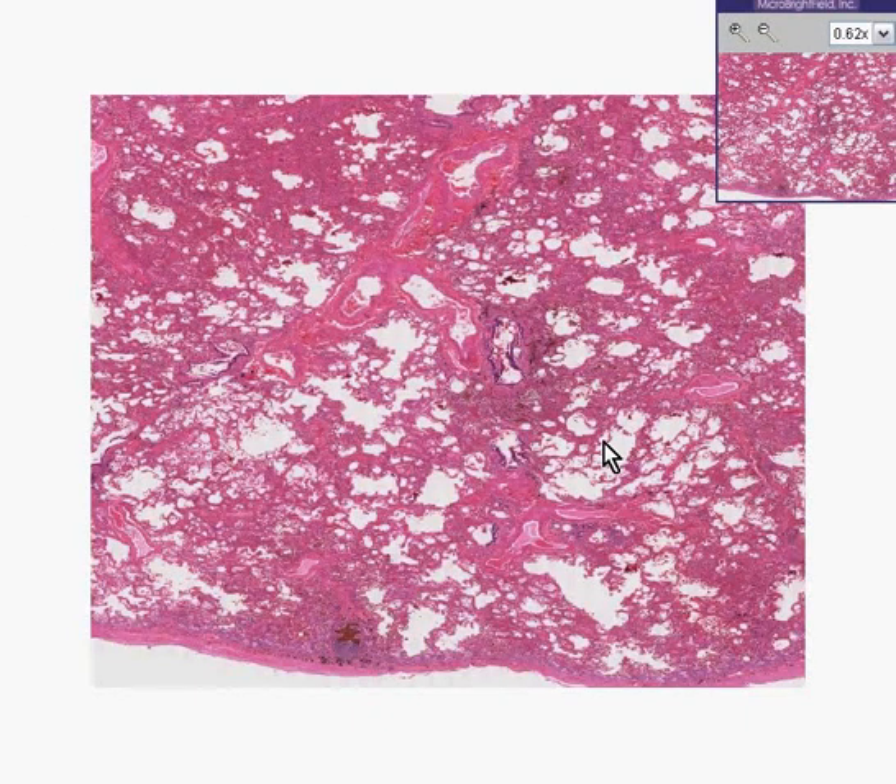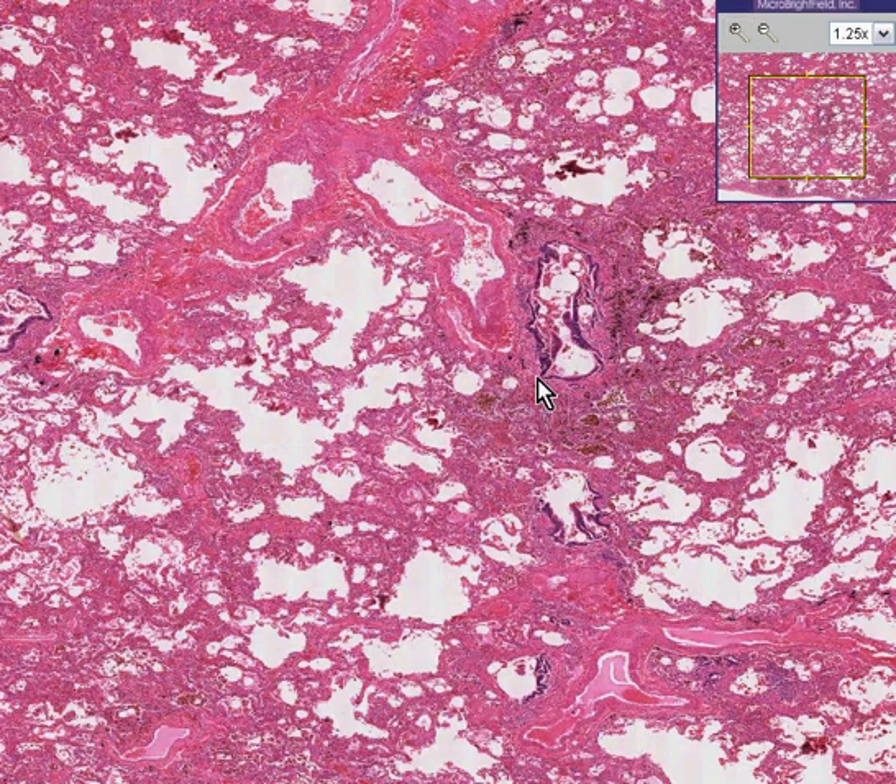Here is another lung. You could realize that instantly by virtue of the fact that most of, if not much, of the tissue consists of these open alveolar air spaces. You can also see bronchial epithelium.